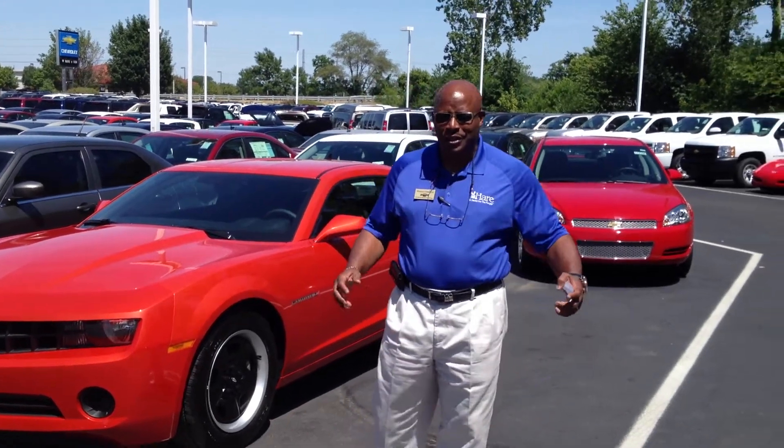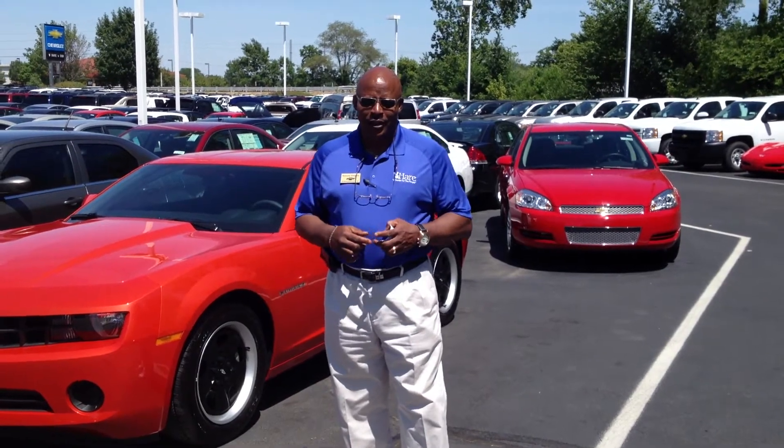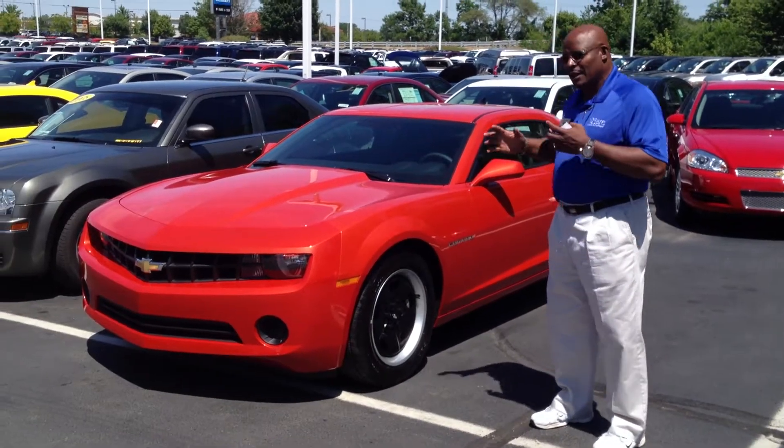Hello, my name is Rene Simpson. I'm with Harris Chevrolet. I'm going to present to you the number one muscle car in the USA today, and possibly the world. Today I'm going to talk to you about the Camaro.